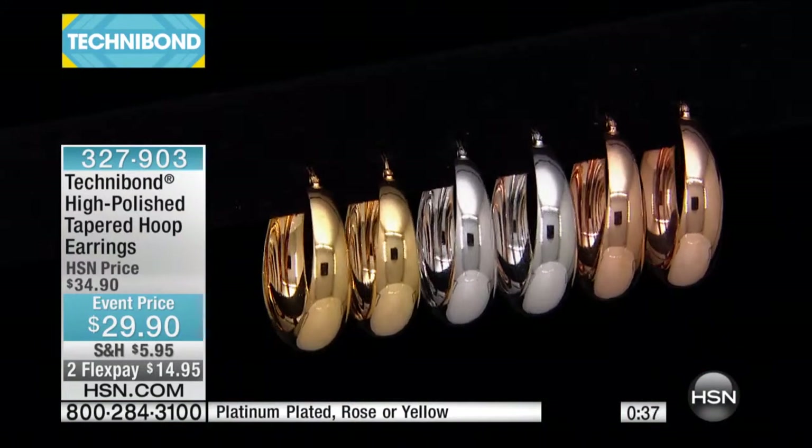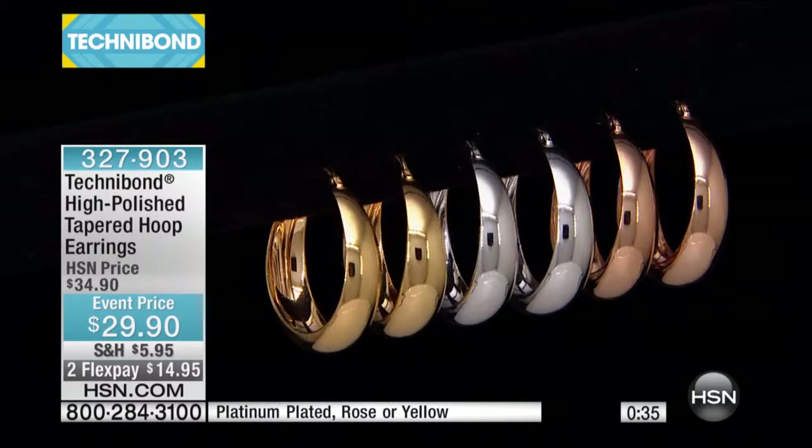A lot of people are calling and asking my producer where did Bill get those rings? These are King Baby silver, and they're on hsn.com. We have a whole assortment of King Baby jewelry, and I love it. As a matter of fact, I've ordered a few more things, so you're going to see me wearing a lot more. Just crazed for it.